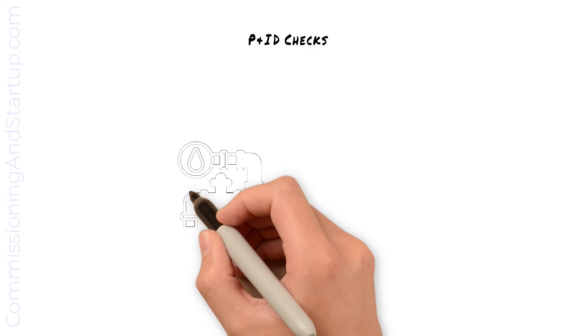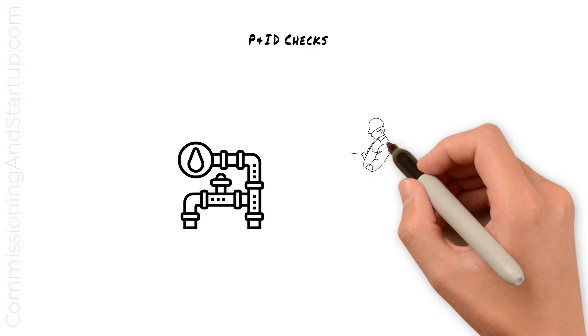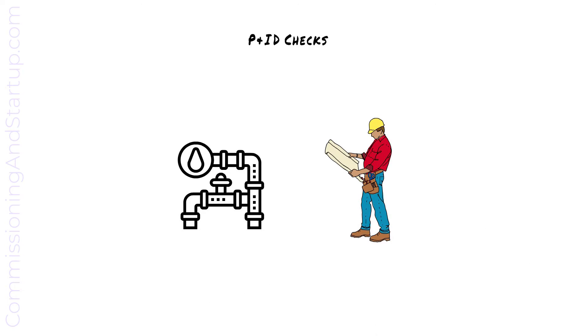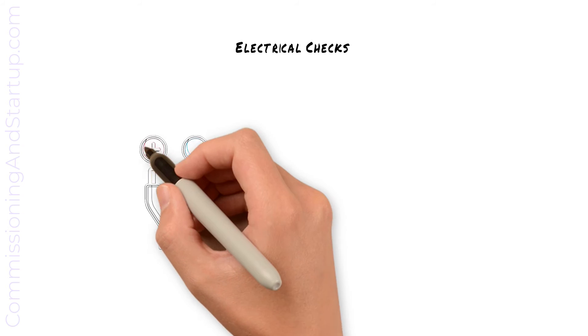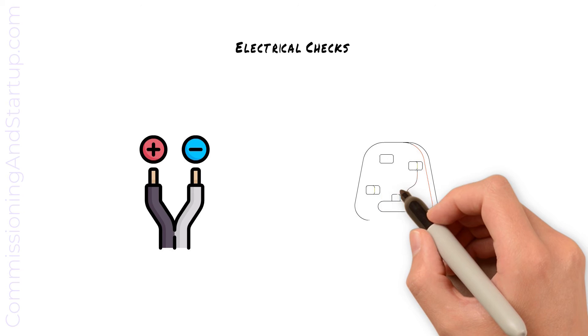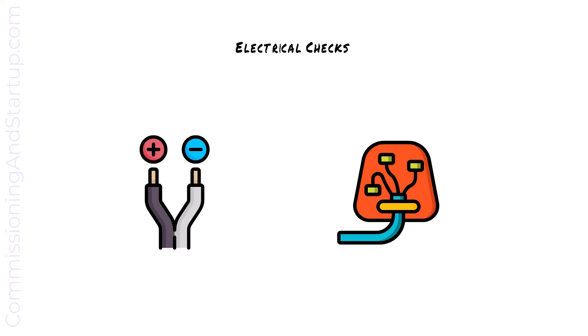At mechanical completion, the construction and commissioning teams will jointly walk the systems to verify that installed equipment matches P&ID drawings. Verification of P&ID drawings will confirm that all piping is installed per the drawing, all valves are installed, and any pressure gauges are correctly in place. All electrical checks are completed, which typically includes measuring cables to confirm insulation properties and point-to-point wiring checks to confirm that wiring is installed correctly and is the correct polarity.